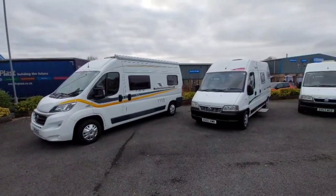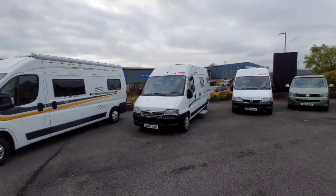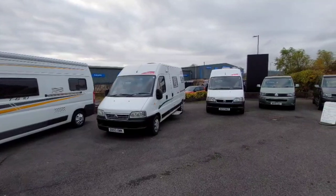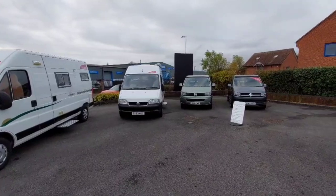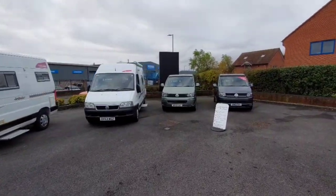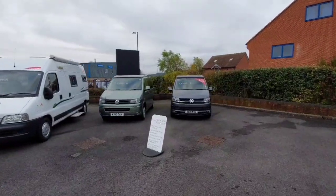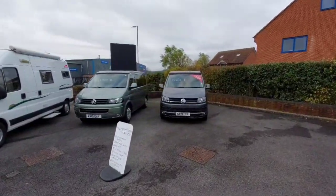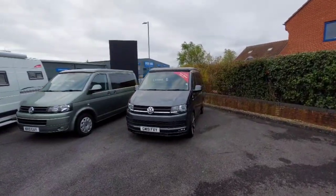The motorhome showroom is just on the outskirts of Warminster. It's got a little paddock here with a few really old vans - a 10-reg VW there, and a 19-reg there for £44,000. They've got some motorhomes out the front and a bigger area, so I'm going to have a look in a few of those.